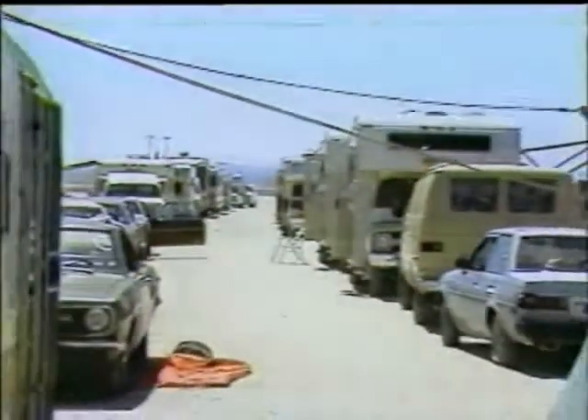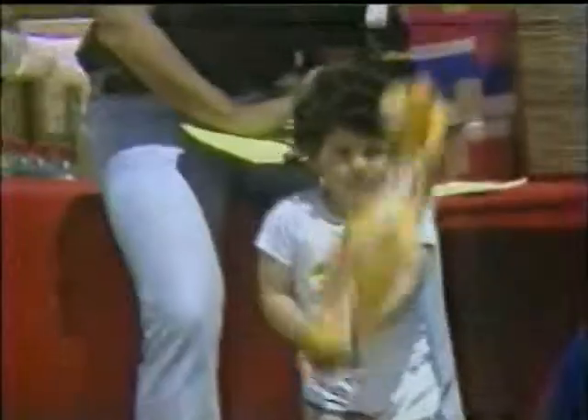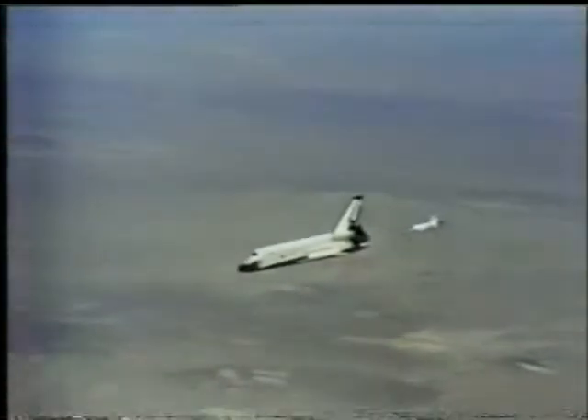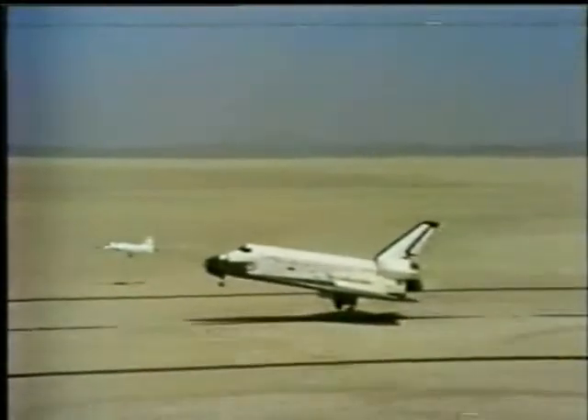Perhaps as many as a quarter of a million people crowded viewing sites on the Mojave Desert dry lake bed at Edwards Air Force Base, California, as the world's first reusable spacecraft prepared to land. Columbia came into view of chase planes, glided without engine power over the landing area, and with only one chance to land, touched the Earth and coasted to a stop.